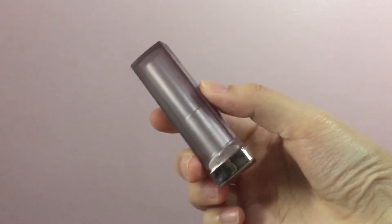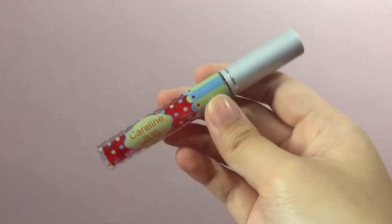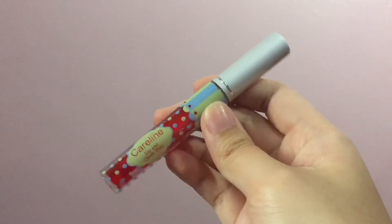To finish off my lips, I'm going to be using my Maybelline matte lipstick in the shade Siren in Scarlet, attempting to do the gradient lip effect. I'll keep smacking my lips to blend the lipstick out. Then to add color to my cheeks, I'm going to be using my Careline lip and cheek tint in the shade Berry Red.